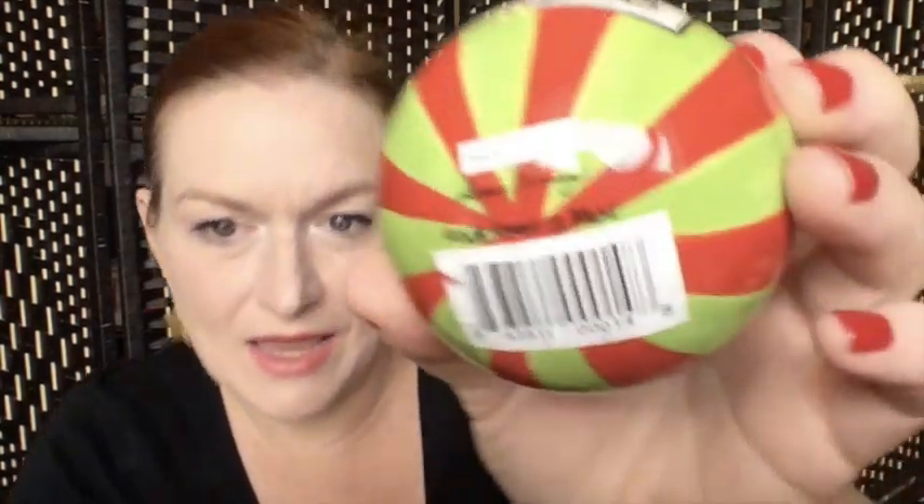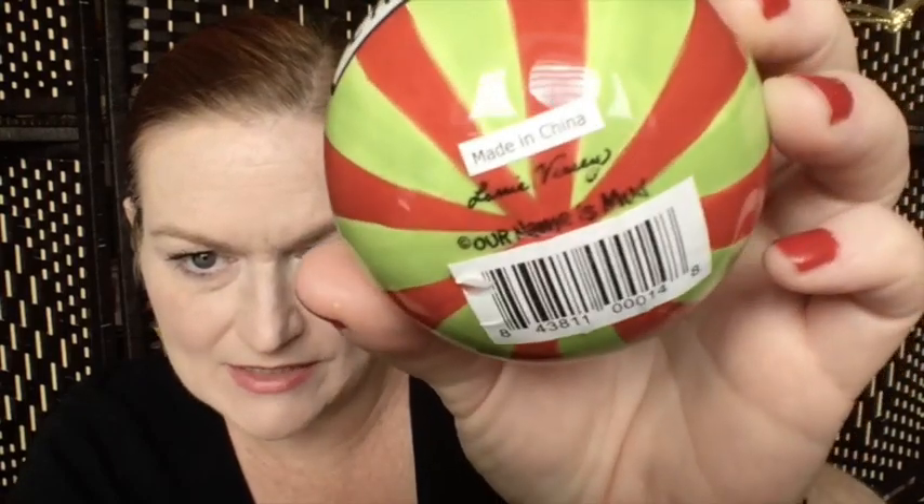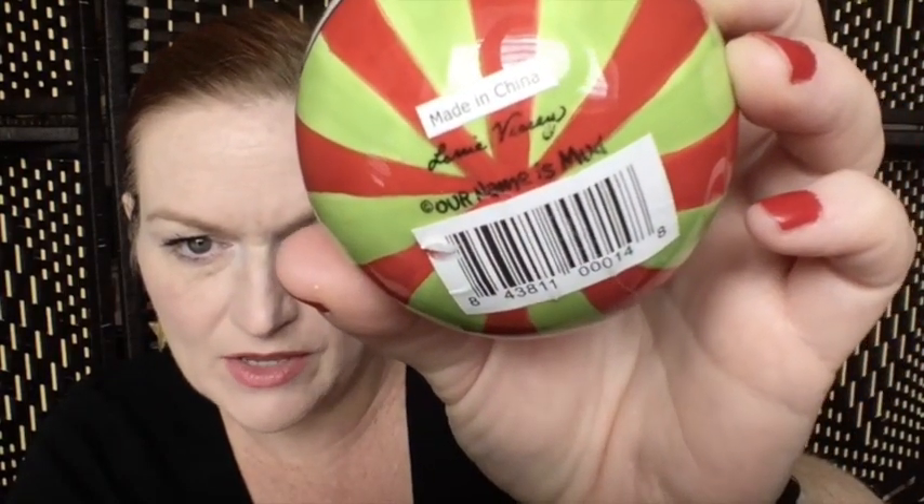The first of my 10 items is a Christmas ornament. This one reads 'Instant Happiness Just Add Christmas' and it is from the brand Our Name Is Mud. When I looked it up, I didn't find a whole lot searching 'Our Name Is Mud ornaments,' but then I noticed there was a designer name on there — Lori Vesey — and that helped a little bit, but there still weren't a ton of Christmas ornaments like this one.